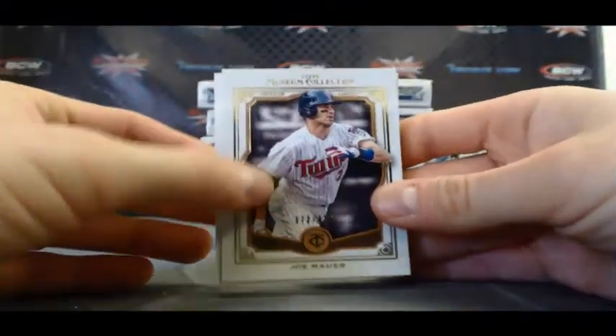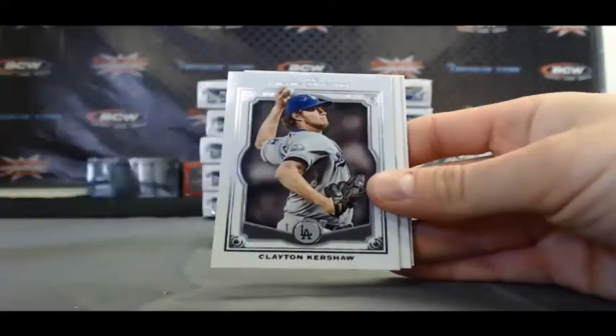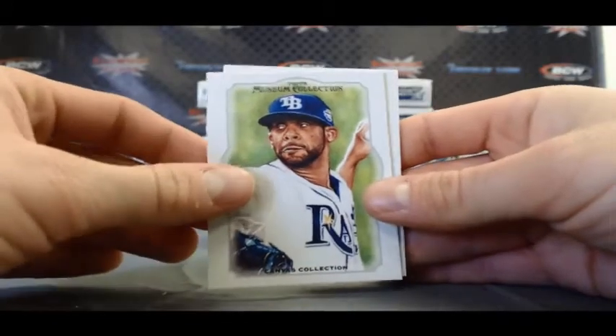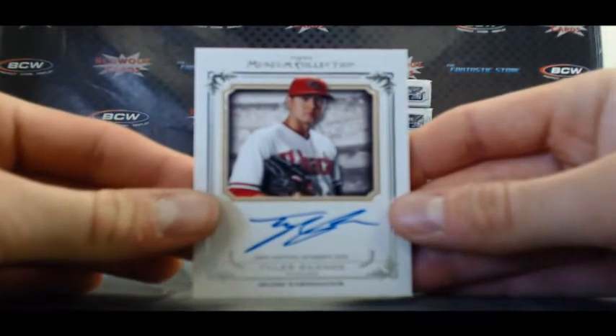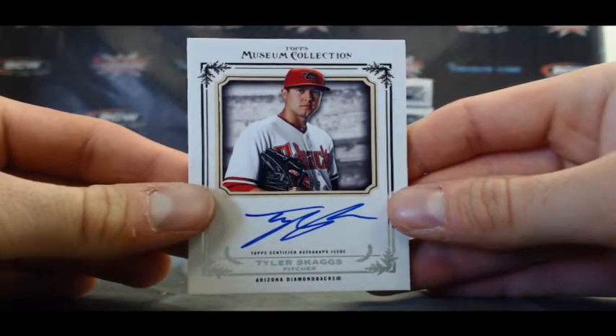Joe Maurer, 424. Chase Headley, Clayton Kershaw, David Price, Canvas Collection. And there's that guy again, Mr. Tyler Skaggs, number 2 to 399.